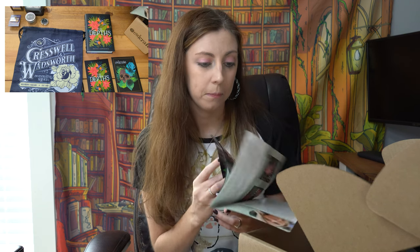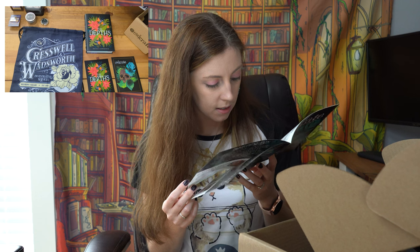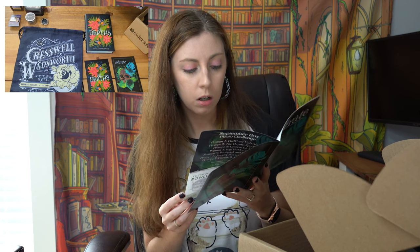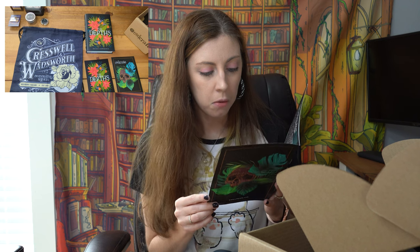The newsletter shows the Owl Crate edition versus the regular edition — the regular edition's cover definitely looks creepier. There's a section on famous last words and epitaphs on tombstones of authors. If you like The Depths, they suggest you try Gallant, Between the Devil and the Deep Blue Sea, and Splintered. There's also fiction and limestone, an interview with the vendor, a photo box challenge, and a Cresswell and Wadsworth bookish playlist for fans of Stalking Jack the Ripper.